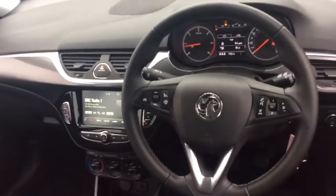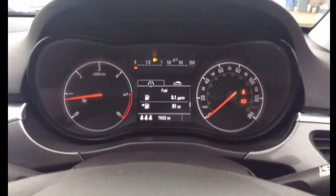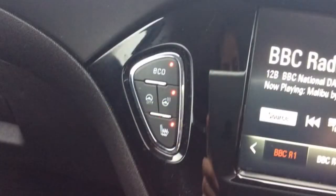The interior comprises grey cloth-covered seats as well as a multifunctional steering wheel. This has Bluetooth, cruise control, speed limiter, and audio controls mounted on it. It also has a multifunctional trip computer and an IntelliLink infotainment system with DAB radio and Apple CarPlay.